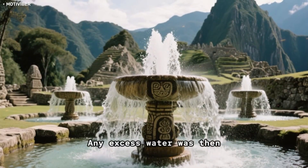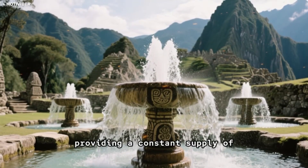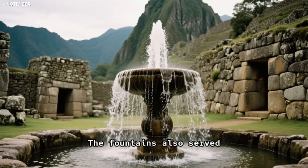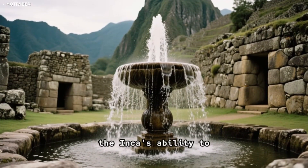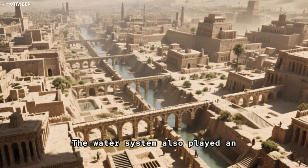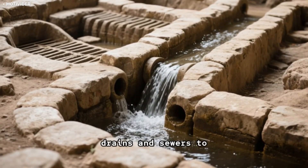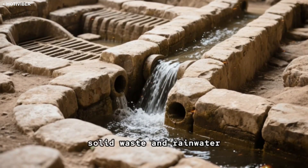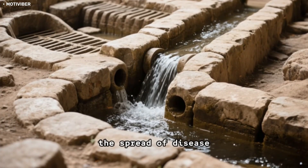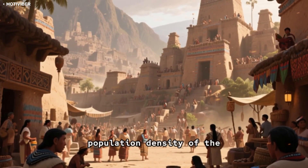Any excess water was then directed to fountains throughout the city, providing a constant supply of fresh water for the Incas' rituals and ceremonies. The fountains also served as a source of power, symbolizing the Incas' ability to control the forces of nature. The water system also played an important role in waste disposal. The Incas constructed drains and sewers to carry away wastewater, solid waste, and rainwater, keeping the city clean and preventing the spread of disease. This was especially important given the high population density of the citadel.